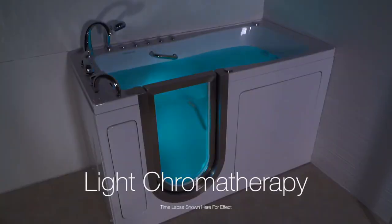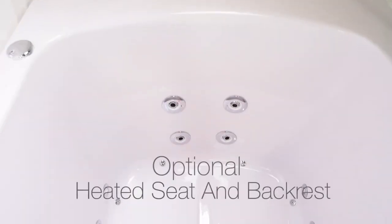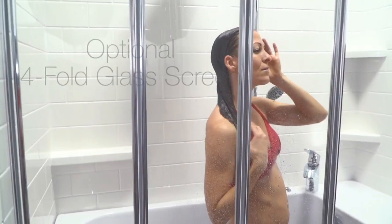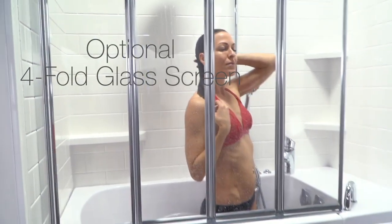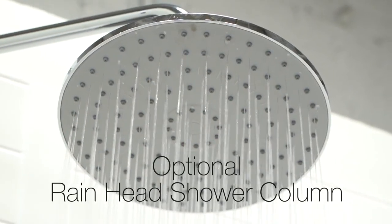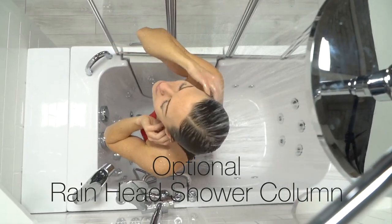LED light chromatherapy adds a soothing visual element to your bathing experience, and optional heated seats are available for your highest level of comfort. All of Ella's inward swing walk-in tubs can be fitted with our four-fold glass shower screen, a perfect alternative to a shower curtain. Our convenient rain head shower column allows you to shower standing or sitting.